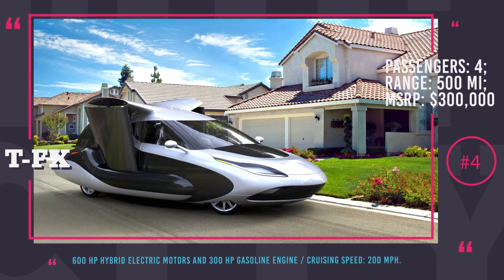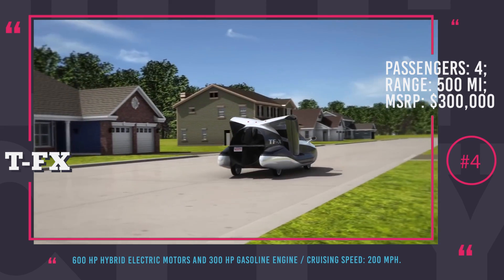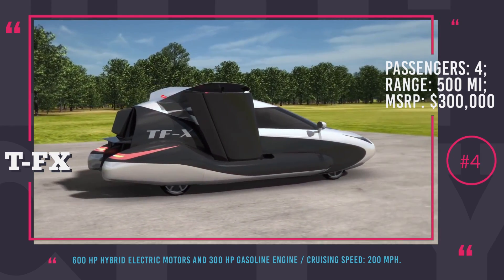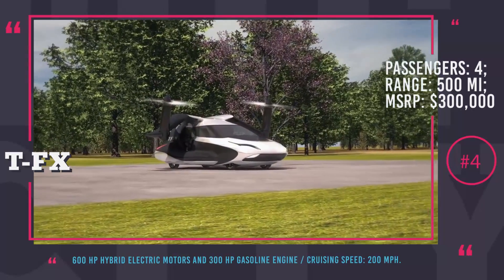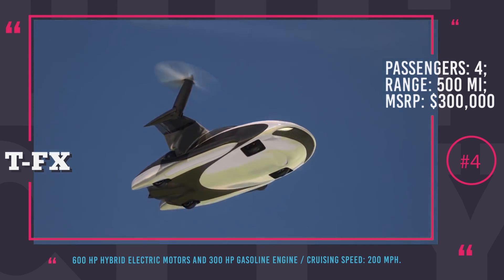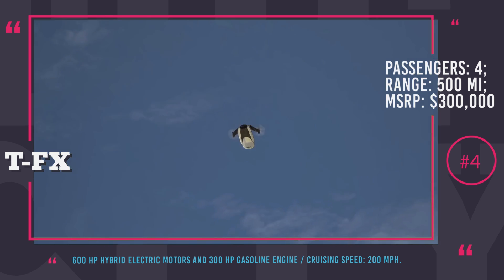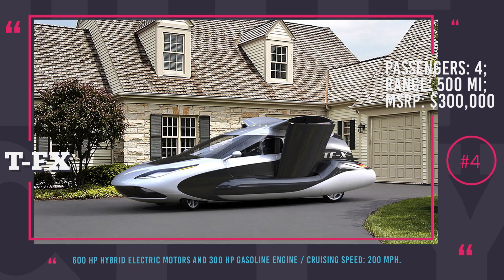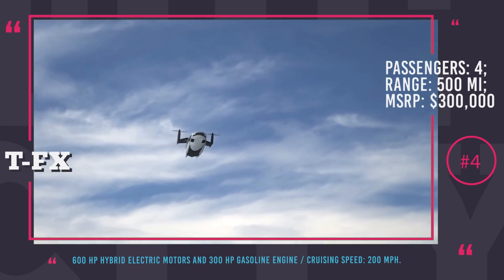Terrafugia TF-X. Manufacturer suggested retail price: $300,000. Terrafugia is a US-based company headquartered in Boston, famous for developing the first fully autonomous flying car, the Terrafugia TF-X. This vehicle will carry up to four passengers but will be small enough to fit into a regular garage. Flying capabilities are ensured by retractable wings, two propellers, and a fan at the rear. Power to the propellers will be provided by two plug-in hybrid electric engines with 600 horsepower output and an additional gasoline engine with 300 horsepower.